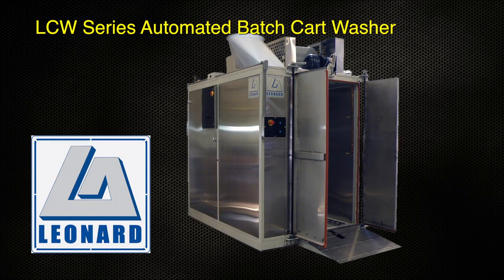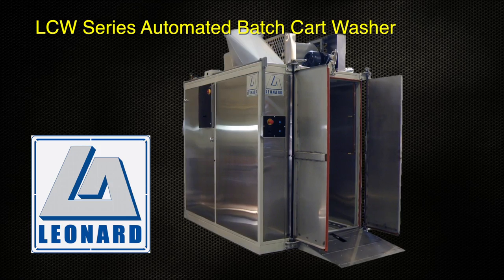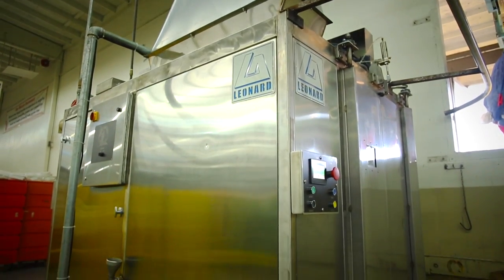When sanitation is a must, the Leonard Automatics LCW Series Automated Batch Cart Washer provides a cleaning experience like no other.